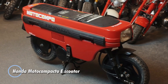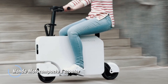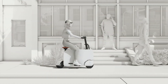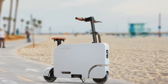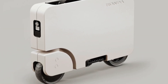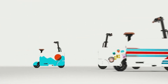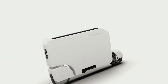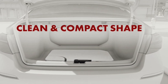The Honda Motocompacto E-Scooter is a cutting-edge electric scooter designed to revolutionize urban commuting. Drawing inspiration from Honda's iconic Motocompo of the 1980s, this modern interpretation seamlessly blends style, convenience, and eco-consciousness. True to Honda's legacy of durability and reliability, the Motocompacto E-Scooter boasts a sleek and elegant design that exudes approachability. Its foldable feature ensures easy storage and portability, making it perfect for navigating crowded city streets and hopping on public transportation.